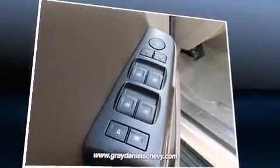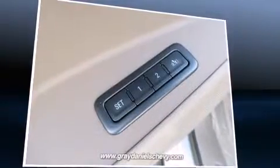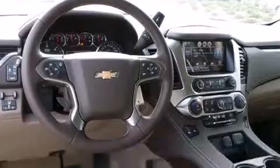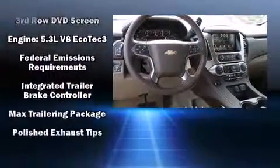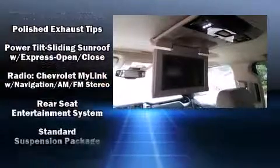Rear LCD monitors provide entertainment that your passengers will appreciate no matter how far the drive. Safety and maximum capability are assured via self-leveling rear suspension, which maintains optimal driving geometry.